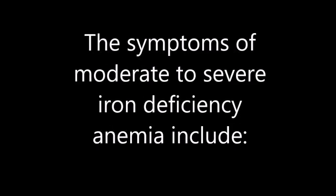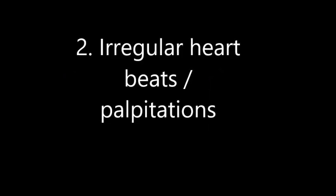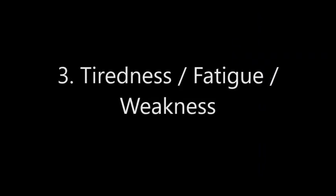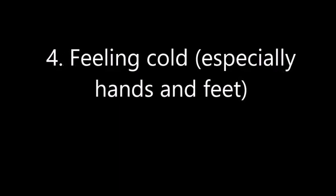The symptoms can be moderate to severe. Here are 12 signs or symptoms to look out for. The first is shortness of breath. Second is irregular heartbeats or palpitations. Third is tiredness, fatigue, or weakness.